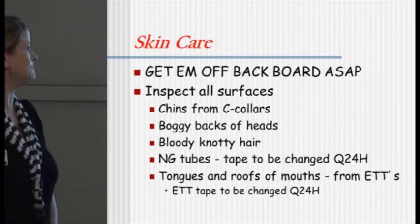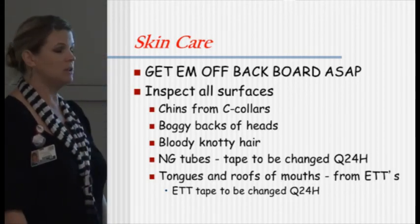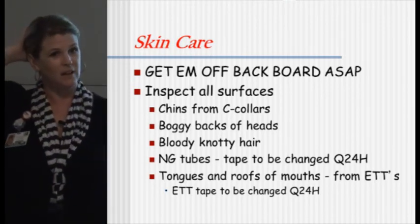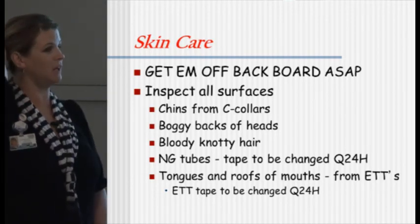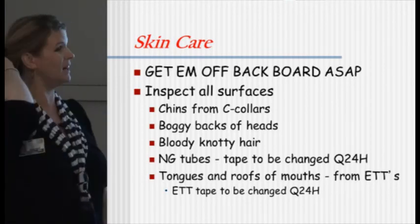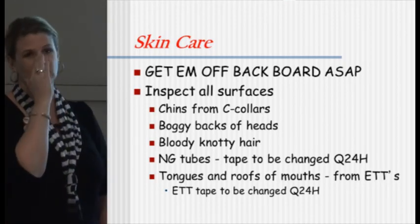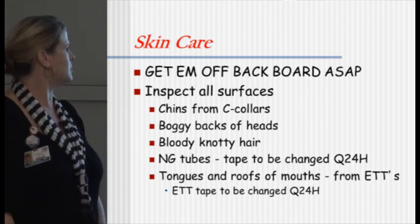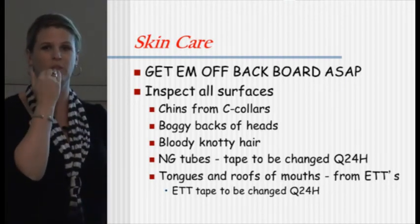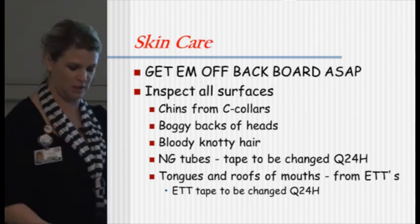For skin care, our goal is to get them off the backboard as fast as we can, and we're really good about that now. Inspect all surfaces — the chin, underneath the C-collar, the back of the head, everywhere. Patients develop breakdown pretty quickly if we're not on it. Hair that's knotted can become a wound really fast underneath. NG tube tapes need to be changed every two hours. For intubated patients, make sure you're looking at the mouth and pressure areas around the lips for ET tubes — that needs to be changed every 24 hours.